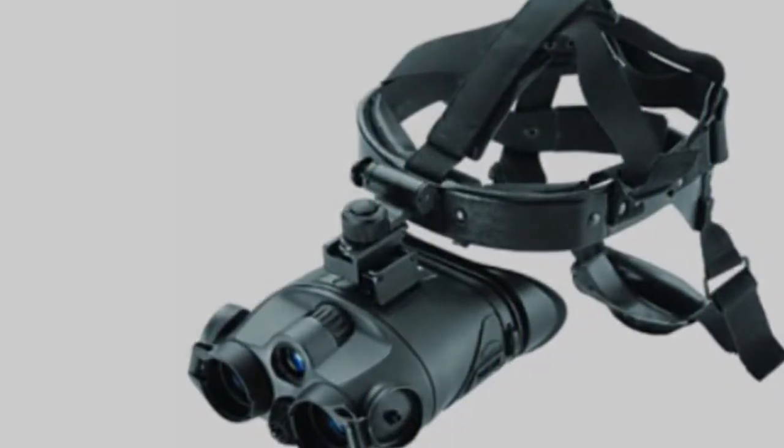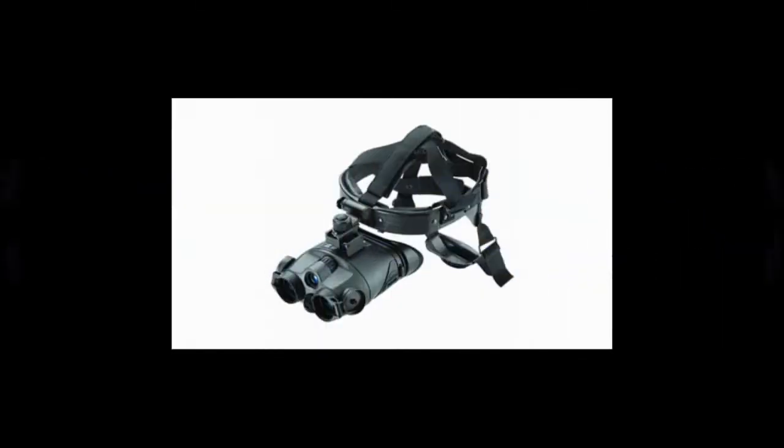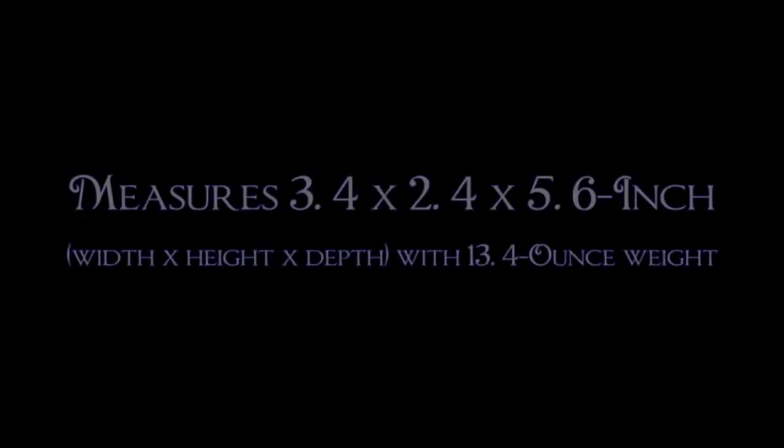The Tracker 1x24nb goggles are a night vision binocular that permits incredibly detailed observation ability beneath the darkness of night. It contains a head-ear accessory for a flip-up, adjustable, and hands-free unit.